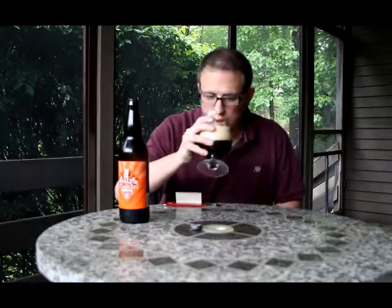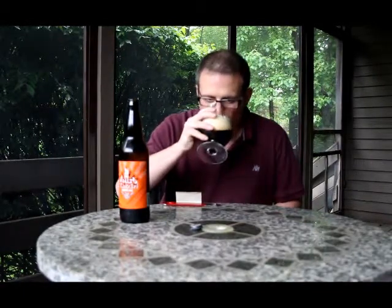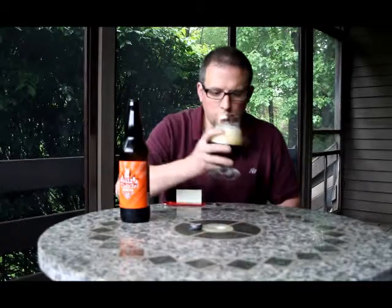Dark fruits on the nose. Very malty, a lot darker than I thought it would be. Very deep, dark. Let's give it a try.